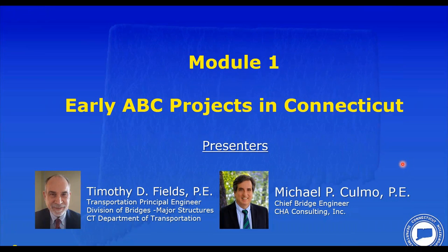Tim has been employed by the Connecticut Department of Transportation for over 36 years and has been the principal engineer for their major structures unit within the Division of Bridges since 2013. He is the chair of ConnDOT's Bridge Standard Practices Committee and since 2011 has served as the state bridge engineer and voting member on the AASHTO Committee on Bridges and Structures. He graduated with a BSCE from the University of Connecticut in 1984 and is a licensed professional engineer.